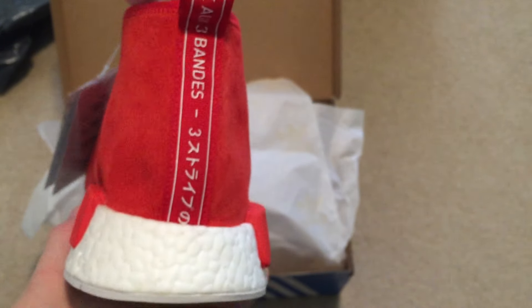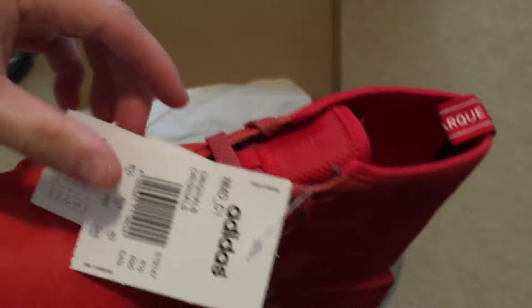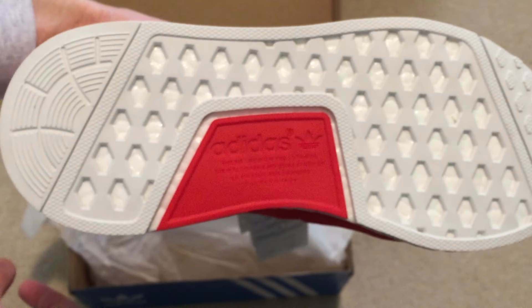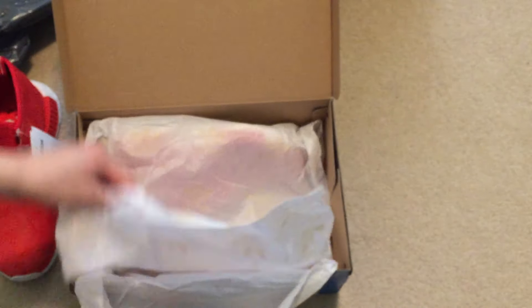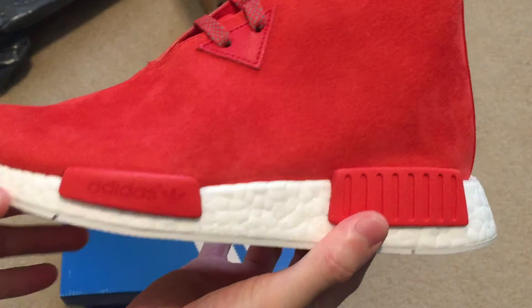Here's the back heel tab with the Japanese branding and three stripes — all suede throughout. Here's the front, the tongue, and there's only like two or three aglets for the lace holes, with a red block detailing.